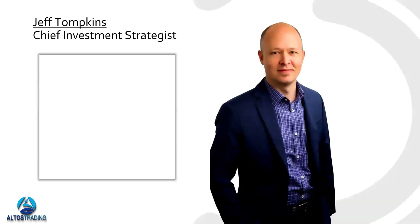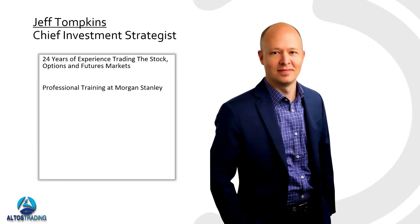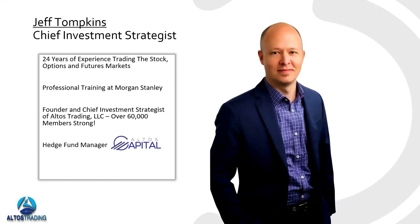With that out of the way, I'll give you a quick background on myself. I'm Jeff Tompkins — great to have you guys here, and thanks to David for having me. I have over two decades of experience trading the stock, options, and futures markets. I received my professional training at Morgan Stanley as an intern at the Trade Desk back in the early 2000s. About nine years ago I founded Altos Trading, where I'm the chief investment strategist. We have over 60,000 members in over 100 countries across the globe.